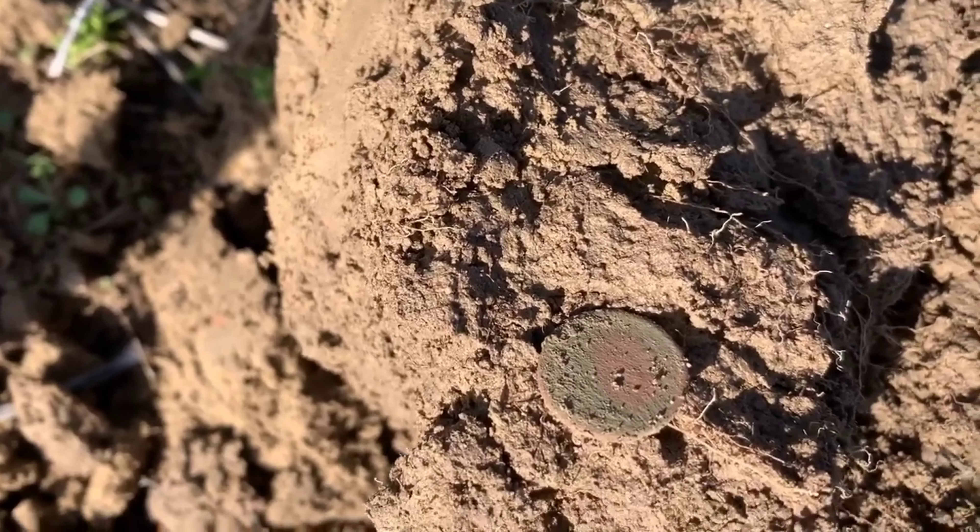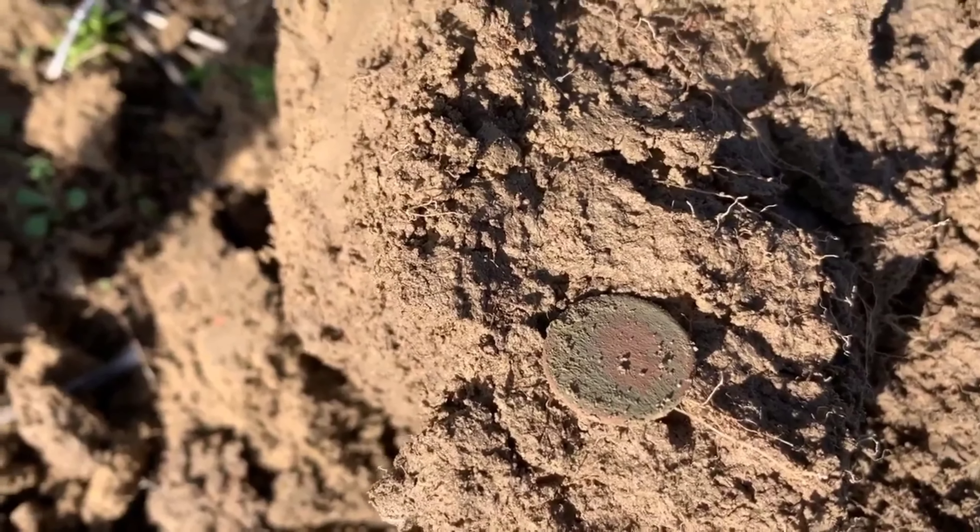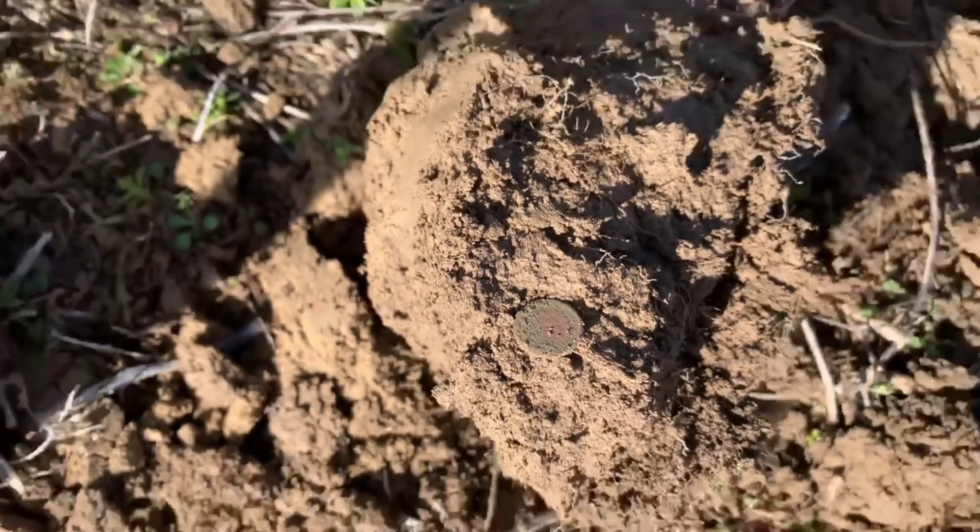Dug me a hole and got me a nice little Indian head penny. Don't know the year yet - we're gonna let it dry out and then we'll see.